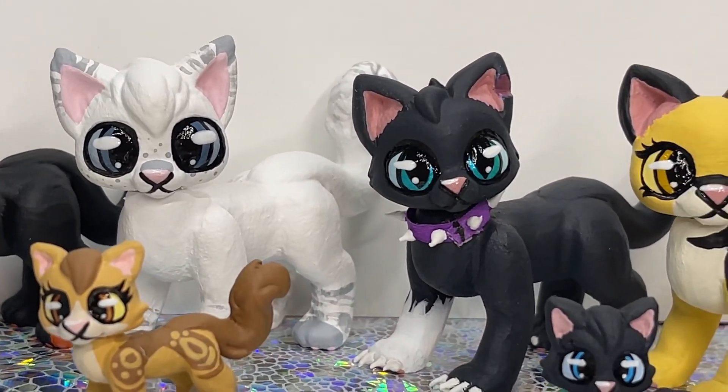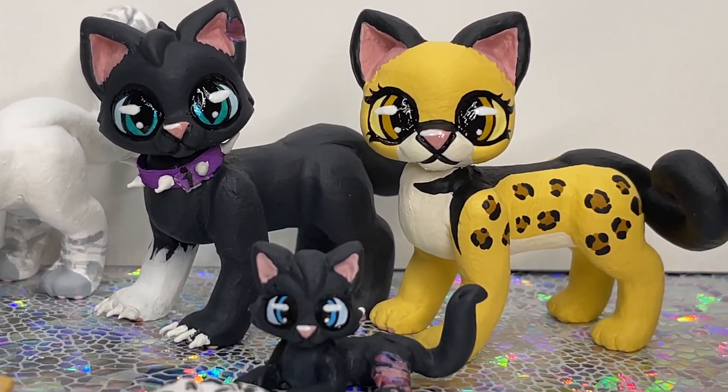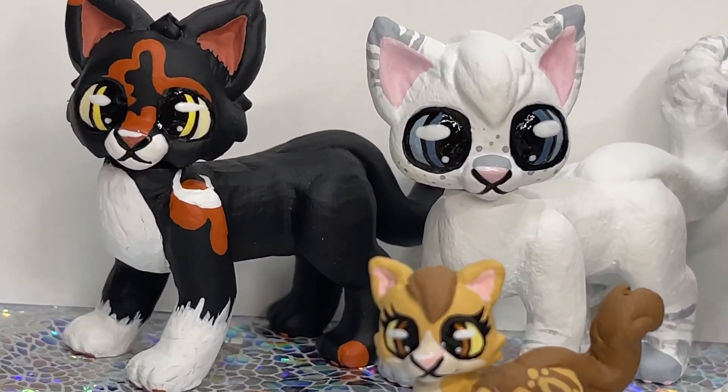Hey everyone, it's Black Friday today and we're having a bunch of awesome sales over on our Etsy shop. I wanted to show you some customs that we just finished up today.